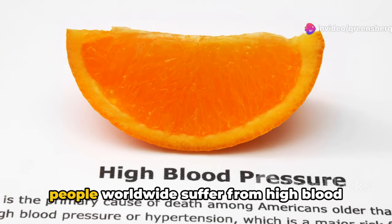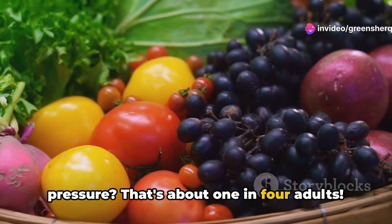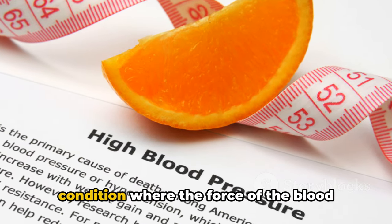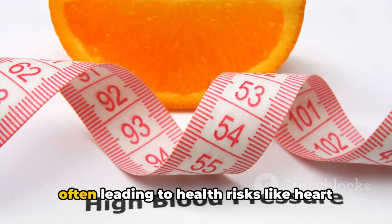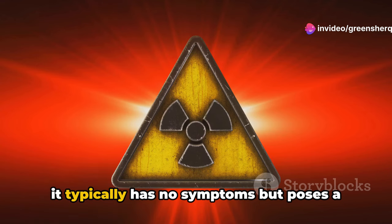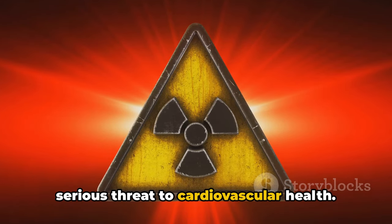Did you know that nearly 1 billion people worldwide suffer from high blood pressure? That's about 1 in 4 adults. High blood pressure, or hypertension, is a condition where the force of the blood against your artery walls is too high, often leading to health risks like heart disease and stroke. It's known as the silent killer because it typically has no symptoms but poses a serious threat to cardiovascular health.